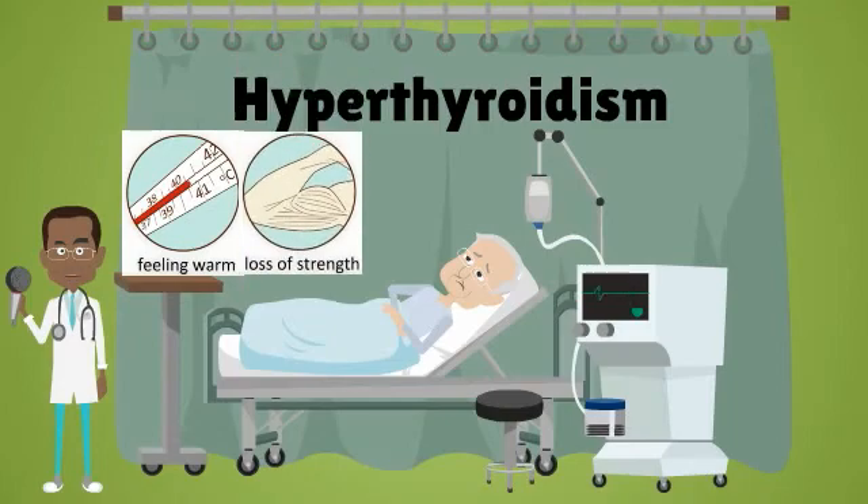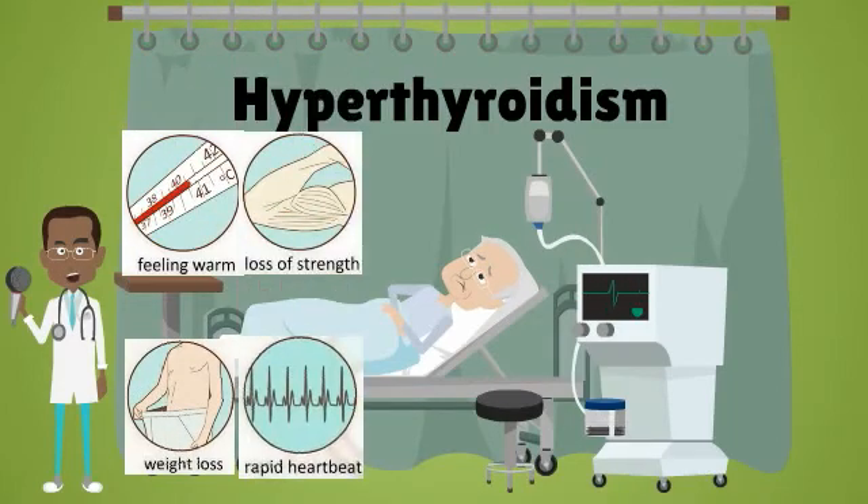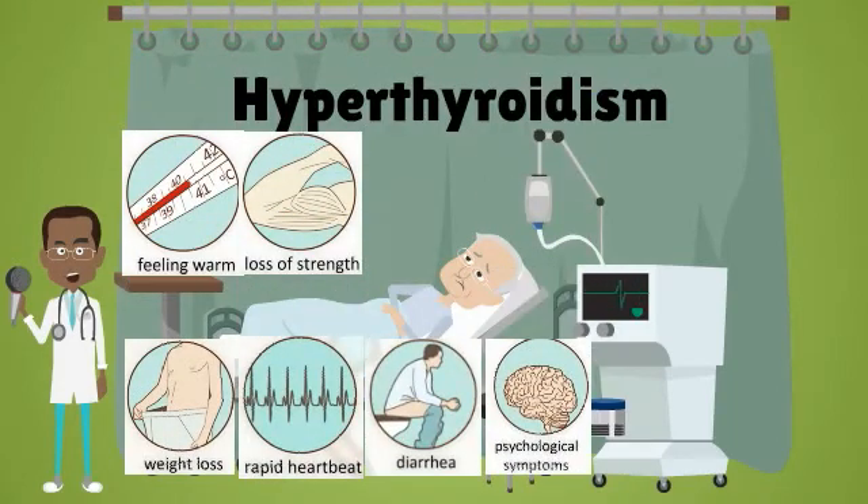Common symptoms of hyperthyroidism are: feeling warm, loss of strength, weight loss, rapid heartbeat, diarrhea, and psychological symptoms like fear and irritability.